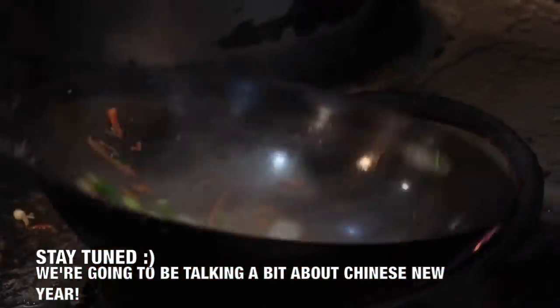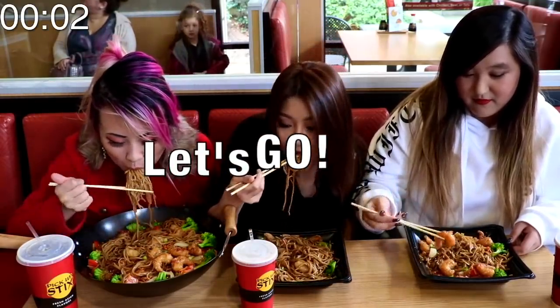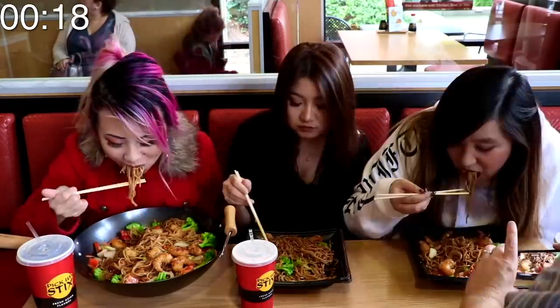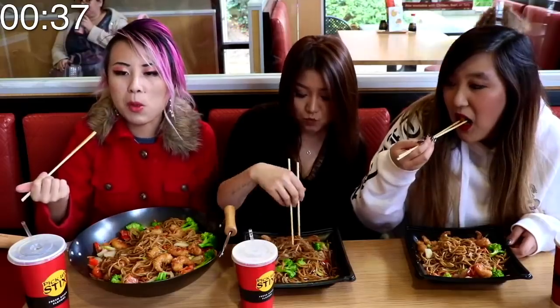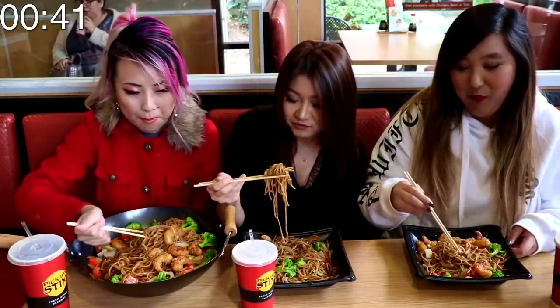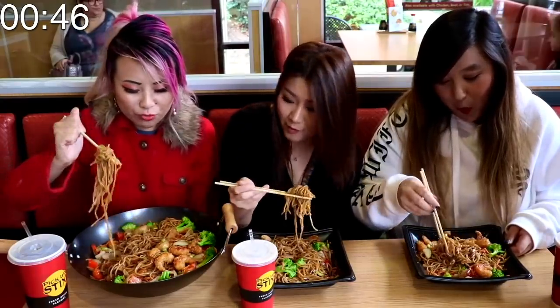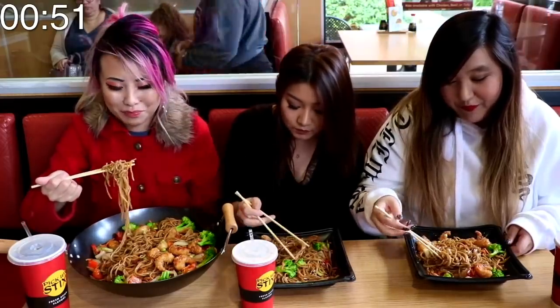I've never had Pickup Sticks before. They got a lot of locations in California and it's like an Asian bistro. Anyway let's try this. Chow Mei. It's really good. This first one is the honey shrimp. It's got a lot of meat. I love big shrimp. You don't buy shrimp this big like anywhere. Usually when I get it it's like the tiny ones, but these are big.